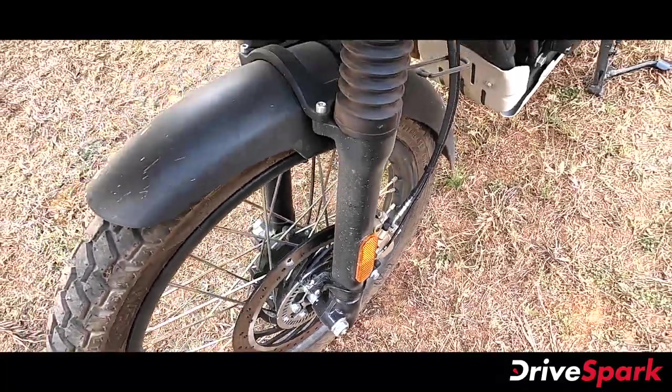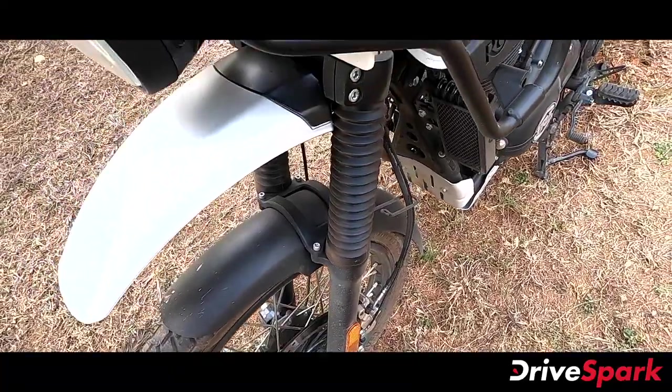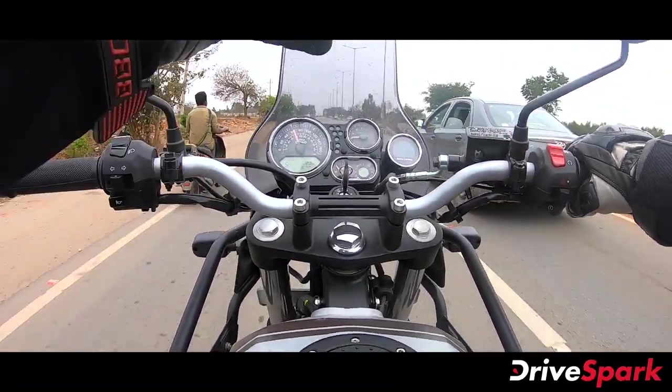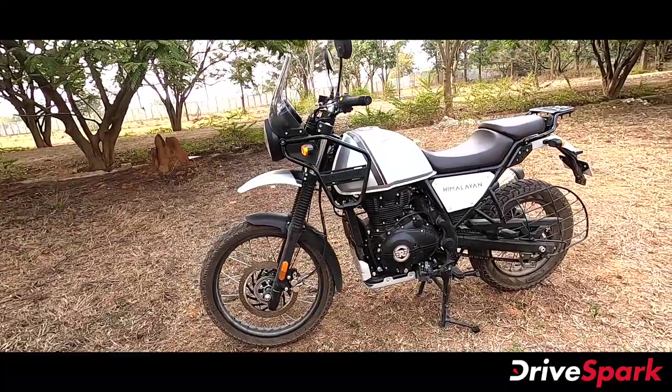The telescopic front suspension offers 200 mm of travel and the rear monoshock suspension offers 180 mm of travel, providing a comfortable off-road ride. The motorcycle weighs 159 kg, making it manageable for an adventure tourer.